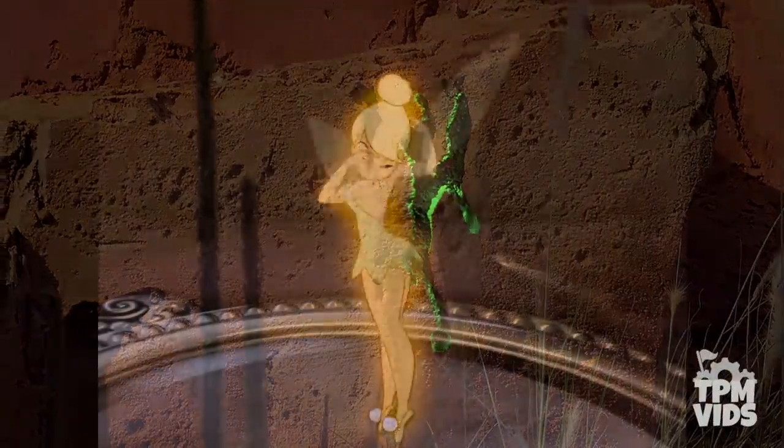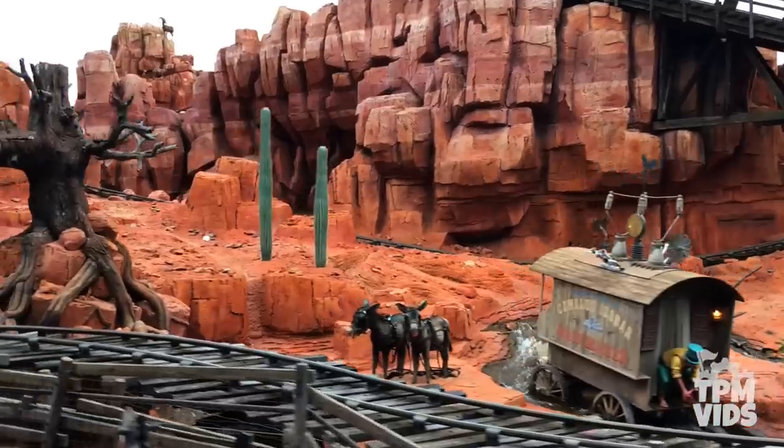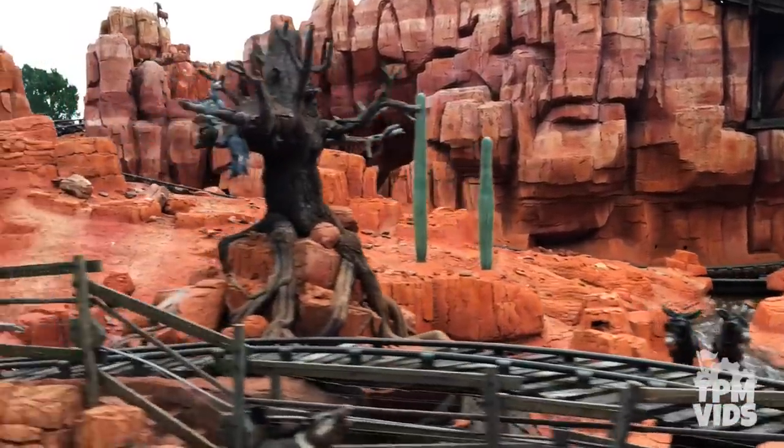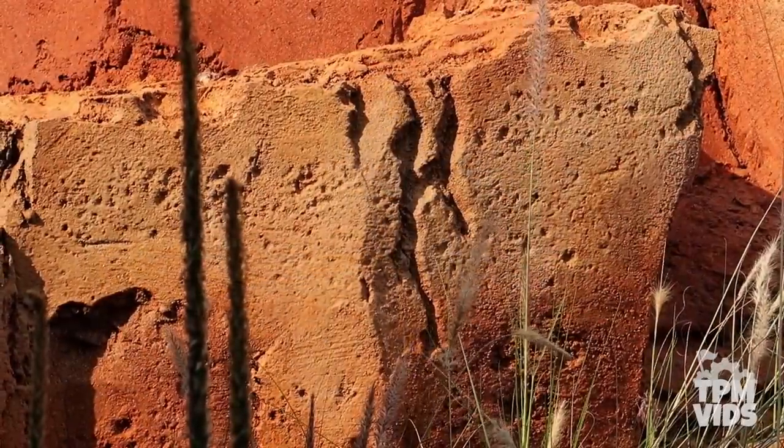There is no real explanation why this Fantasyland character is hidden in the world of Cowboys and Fur Traders, but with some faith, trust, and pixie dust, anything can make sense at Magic Kingdom.